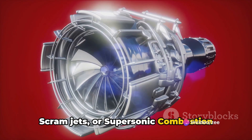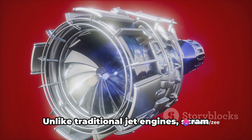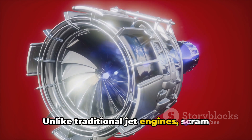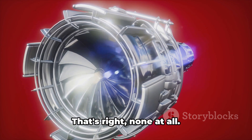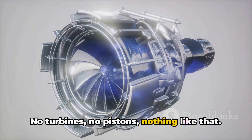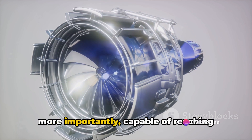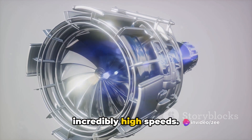Scramjets, or supersonic combustion ramjets, are a type of jet engine that operates in a fascinating way. Unlike traditional jet engines, scramjets don't have any moving parts — no turbines, no pistons, nothing like that. This makes them simpler in design and, more importantly, capable of reaching incredibly high speeds.